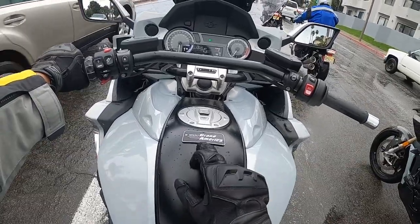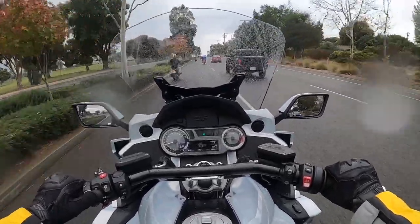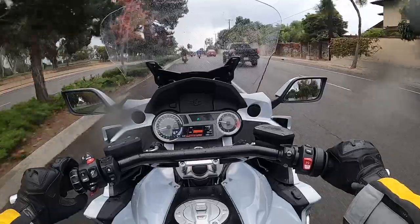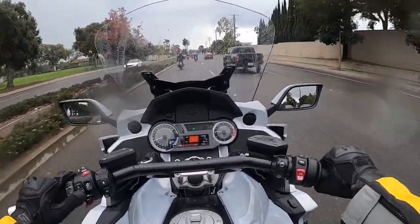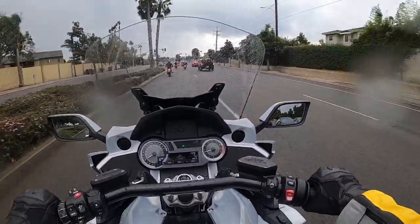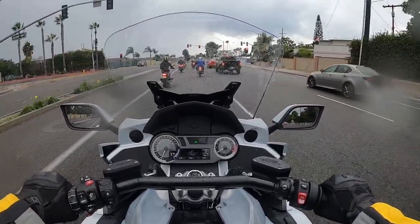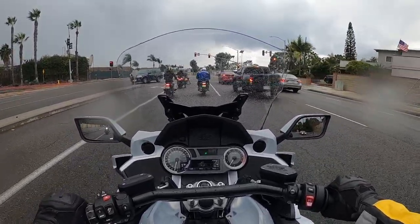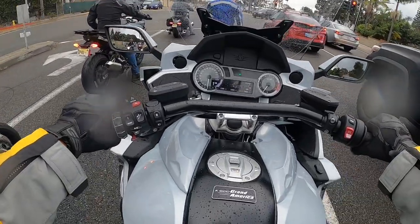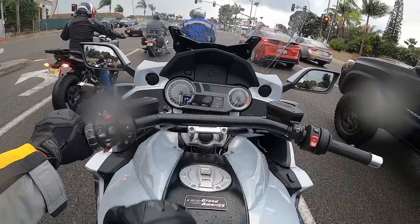K1600 Grand America — very impressive. So when you click on the menu button, you can toggle between the different settings. Let's check out the heated grips — I'm going to dial it up a notch. The heated seats, I've got it on the highest setting right now. This bike has all the feature comforts you would expect from a touring motorcycle. It also has a reverse button on the left side, and we'll leave the fog lights on.